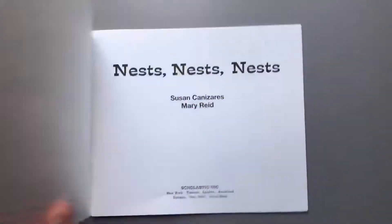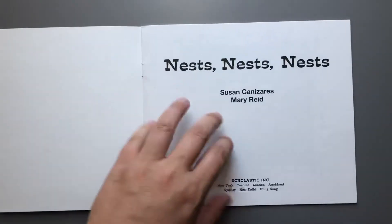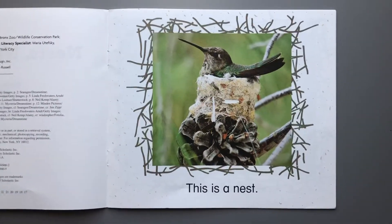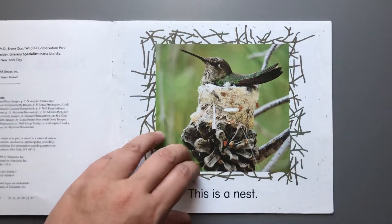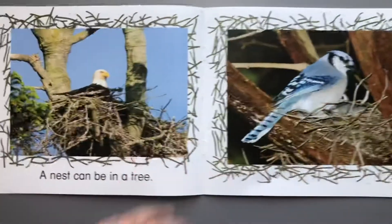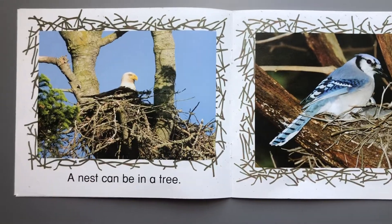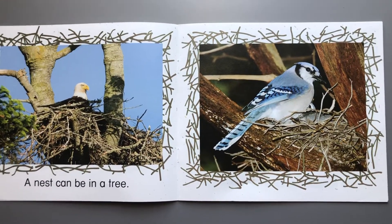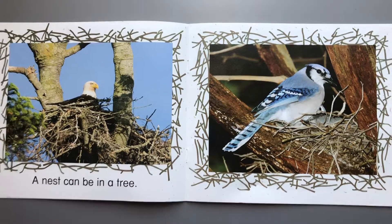Nests, Nests, Nests by Susan Canizares. This is a nest. A nest can be in a tree. Looks like bald eagles and blue jays have their nests in a tree.